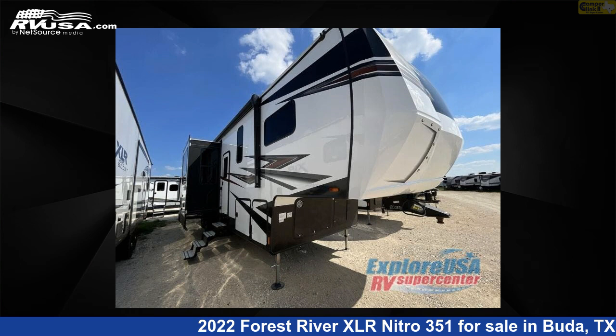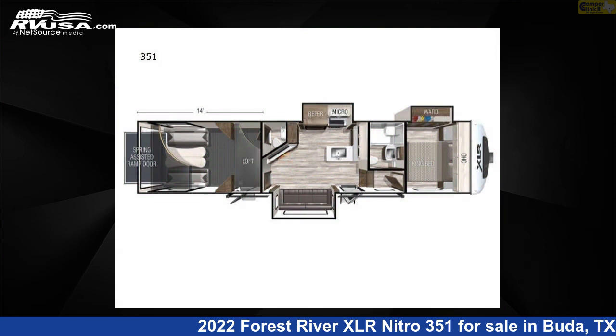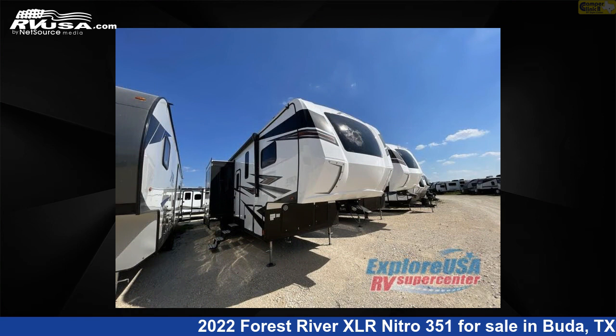This 2022 Forest River XLR Nitro 351 is a Toy Hauler RV. It is located in Buda, Texas, 78610 and is offered for sale by Camper Clinic 2.